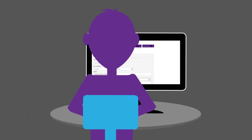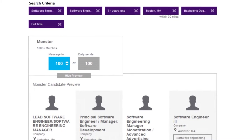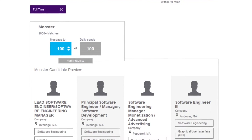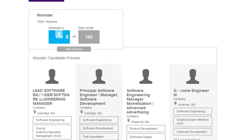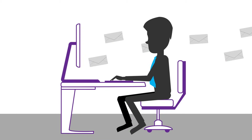Here's how simple it is. Find candidates with a single search. Simply enter your search criteria, and within seconds, Talent CRM delivers top talent that match just what you're looking for. To engage, create your own message and send via email to multiple candidates at once.